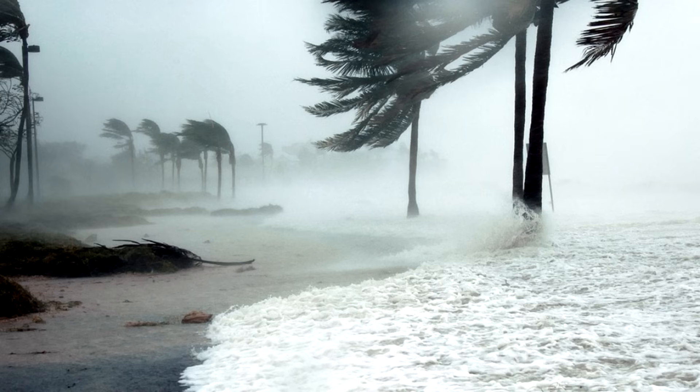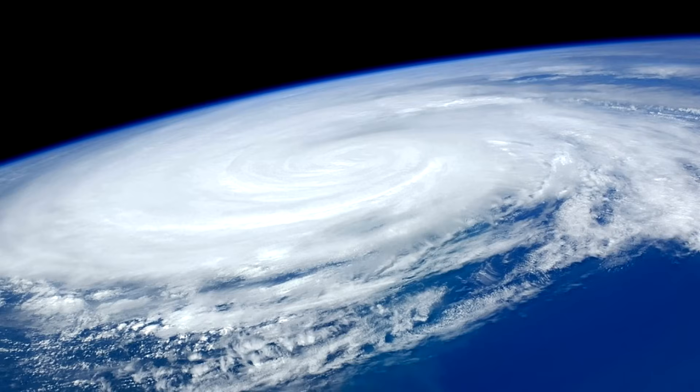Look what the winds are doing to these trees. In addition to being fast-moving, hurricanes can also be really huge. Here is a hurricane as seen from the International Space Station.